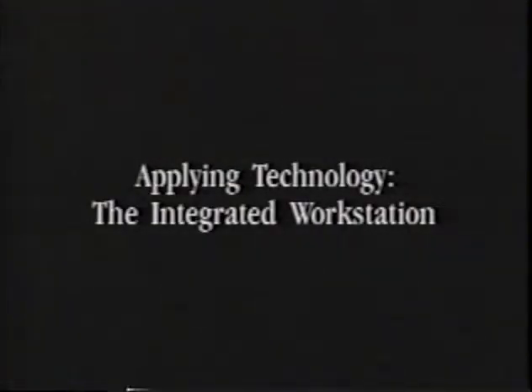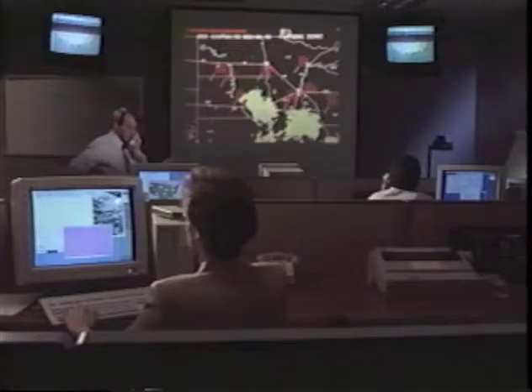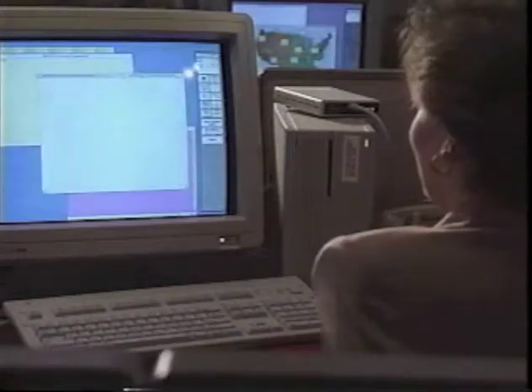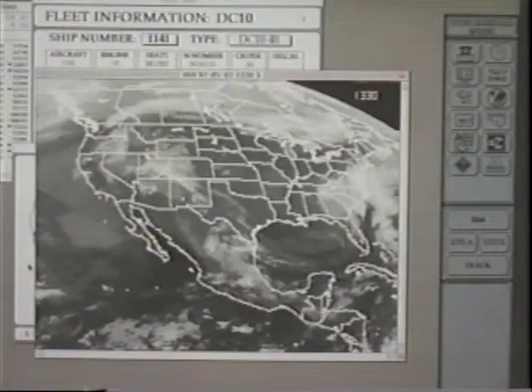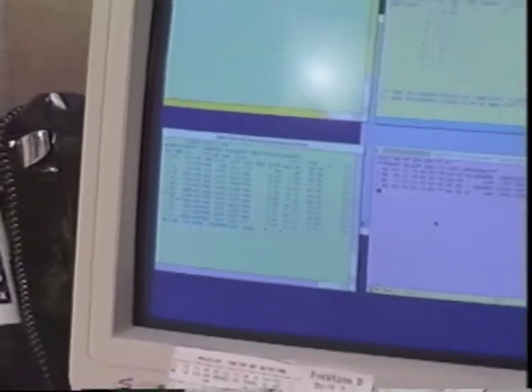Northwest Airlines, through mergers of various other airlines, created a diverse mainframe platform. Our mainframe systems run on Prime, IBM, and Unisys platforms — flight planning, crew scheduling, meteorology, reservation systems, maintenance and control are all running on mainframe systems. Dispatchers had to go in and out of four different systems, literally logging on and off each one, in order to do one flight release. What we were able to accomplish with the Macintosh was to put all those systems online in a window format, instantaneously available without logging on and logging off.